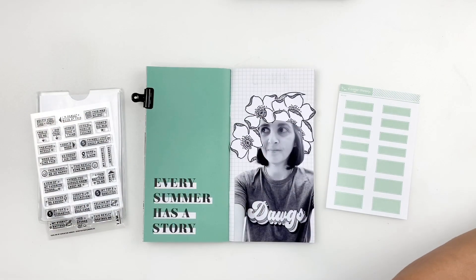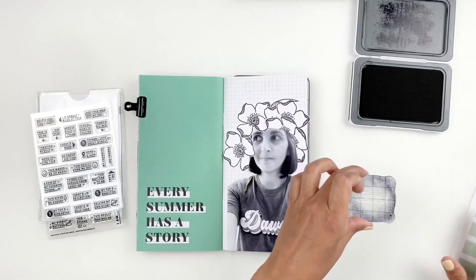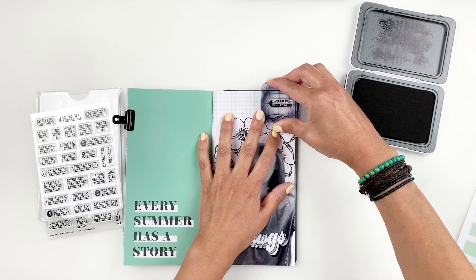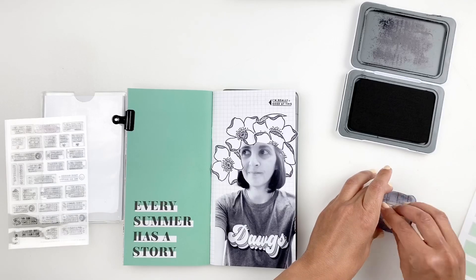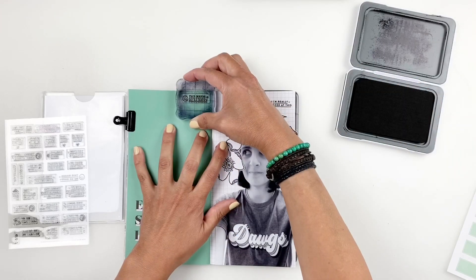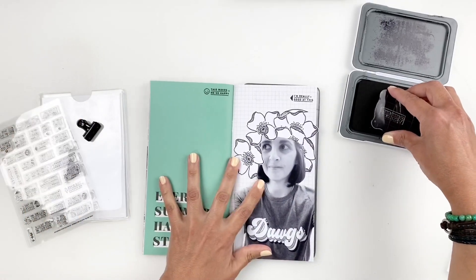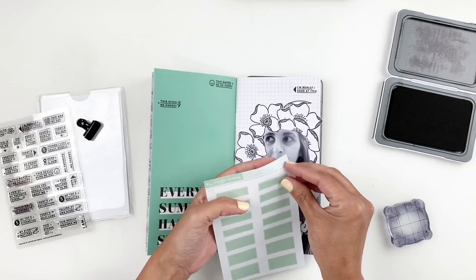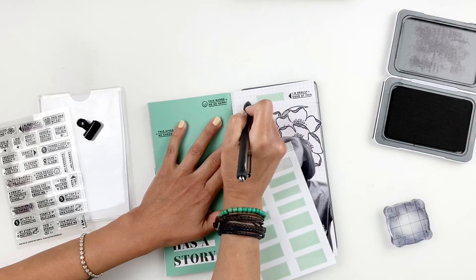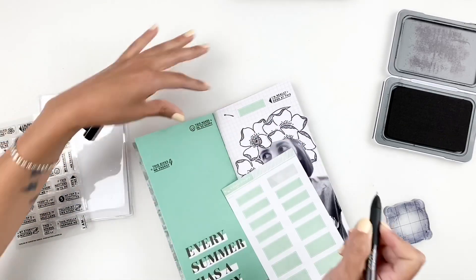I'm going to start by stamping some prompts and then adding a label next to each prompt, so I have a prompt and some space to add journaling. I also wanted to lighten up the dark blue a bit, so I decided to use lighter shade blue labels. Some of the prompts I ended up stamping were: 'I'm really good at this,' 'this really bummed me out,' 'I am,' and 'this gives me energy.' This is what I love about the stamp set — the prompts are really simple but you can add a lot of journaling using them.